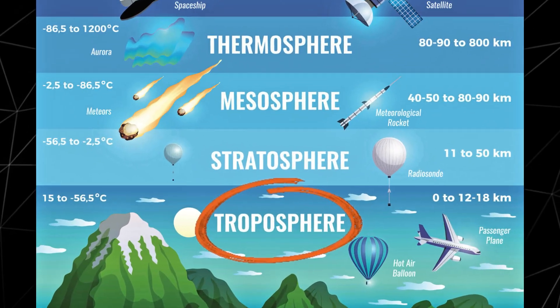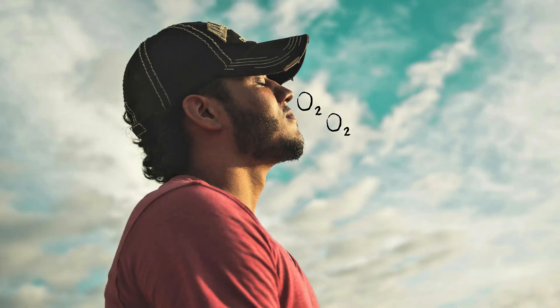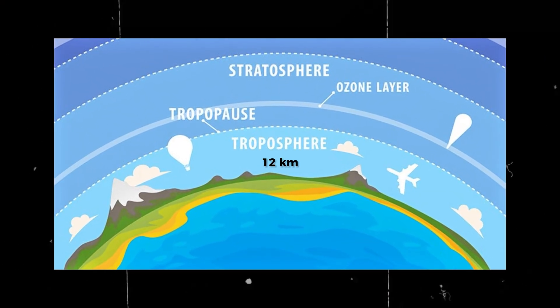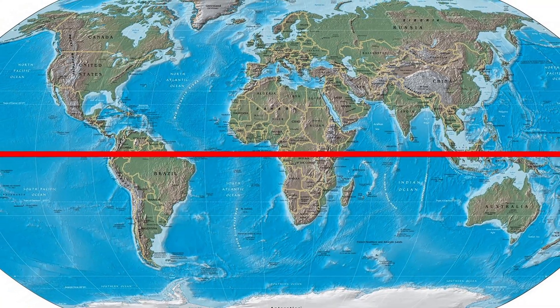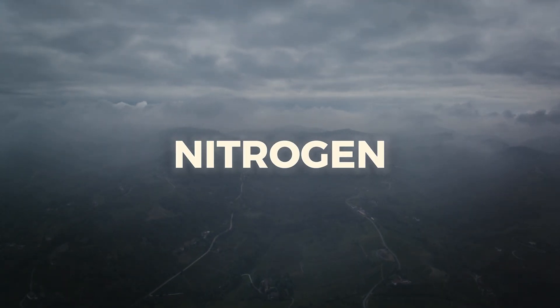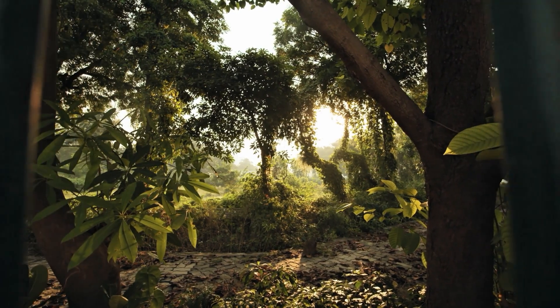Let's start at the bottom: the troposphere. This is where we live, breathe, and experience all the weather on Earth. Extending from the surface up to about 12 kilometers, this layer is thicker at the equator and thinner at the poles. It's packed with oxygen, nitrogen, and water vapor, making it the perfect home for life.